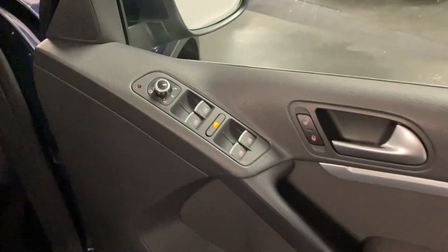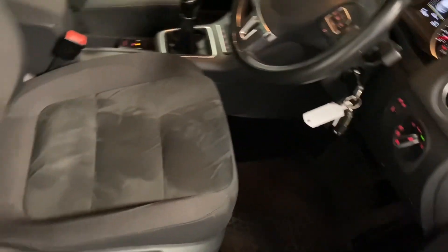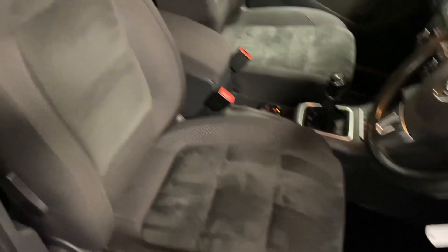Coming through to the front, we've got the folding mirrors as mentioned. Before we step inside the front, just to show you these are purely brush marks from where we've been in and out of the car.